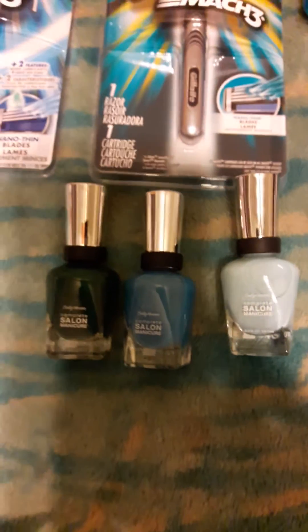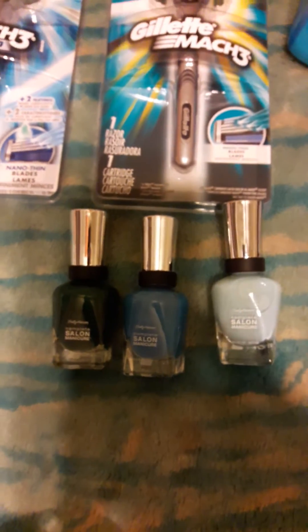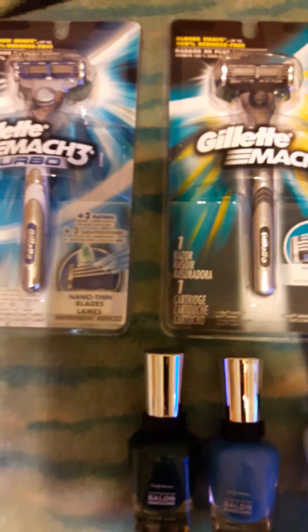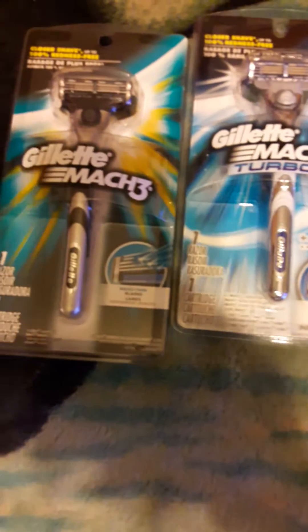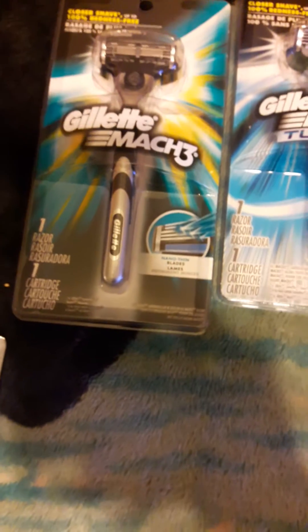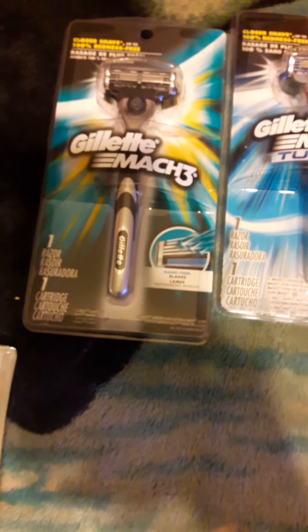Thanks to Tony on the fingernail polish — she did say it was certain polishes that were activating. When I get to my next transaction you'll see where I picked up the Sally Hansen Complete Salon Manicure. It's just selective colors that are part of the $1.99 deal.